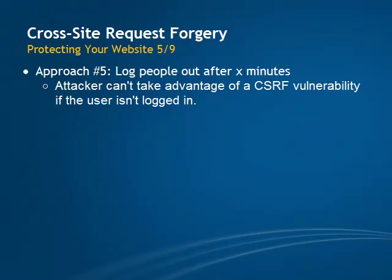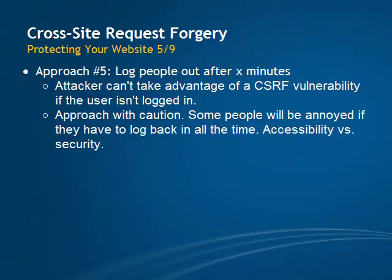For some added security, you could force people to log back in after X minutes of inactivity. An attacker can't take advantage of a CSRF vulnerability if the user isn't logged in. The downside is that you will annoy people if you force them to log back in every time they visit. Personally, I wouldn't implement this for regular users on a community site, because there is not much damage they can do. On those kinds of sites, you might want to limit this to staff members who won't mind having to log back in if you explain to them why you are doing it and what kind of attack this prevents.